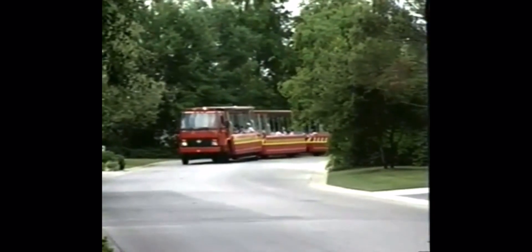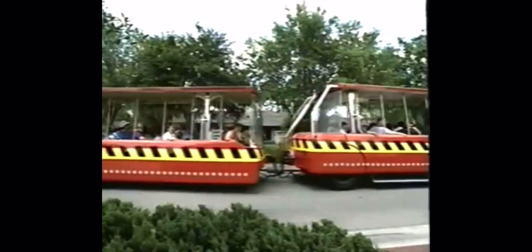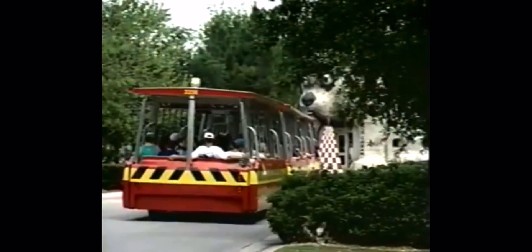We're now entering our back lot. This is known as Residential Street. You may notice something odd about each of these houses — every single one is just a facade or false front. When production companies work on the back lot, the script sometimes calls for total control over the entire area. You may be able to see some of the specialized equipment it takes to make these productions a reality.